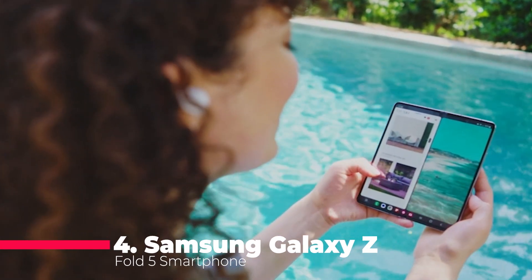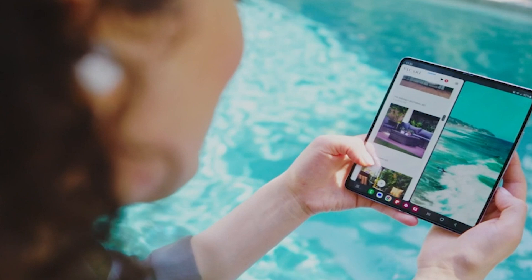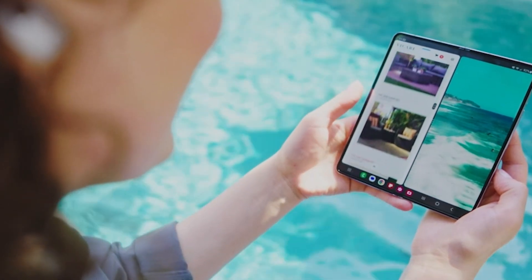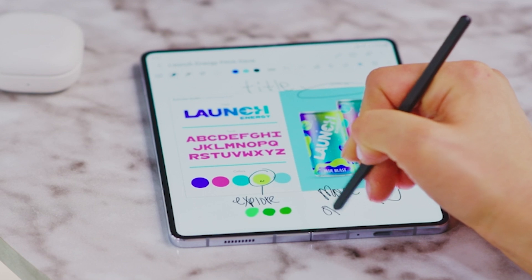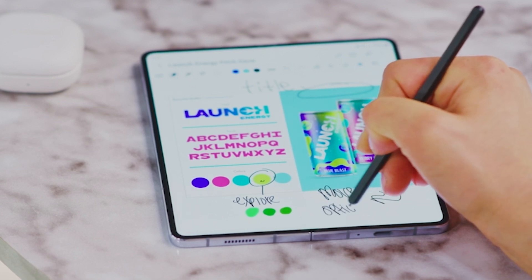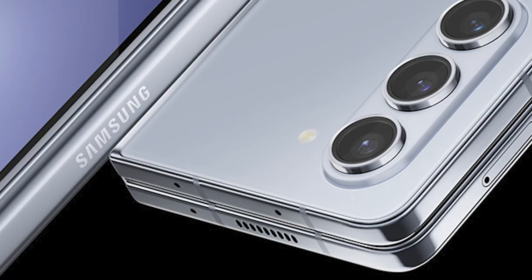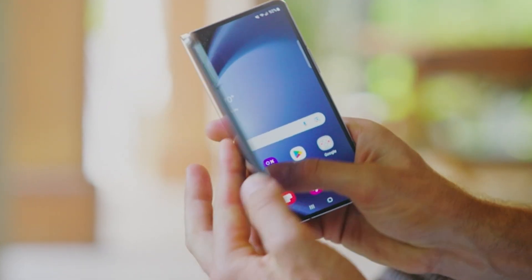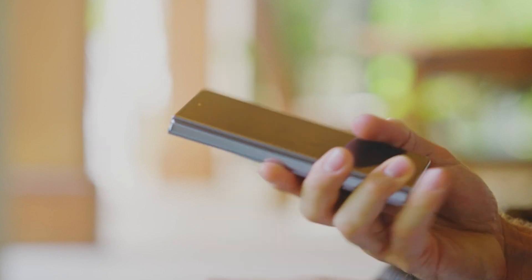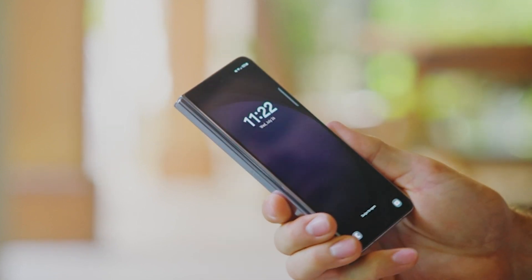Coming in at number 4 is the Samsung Galaxy Z Fold 5. This 256 gigabytes unlocked Android smartphone features a massive 7.6-inch screen that's perfect for streaming, gaming, and dual-app viewing. The one-hand control and hands-free use make it incredibly versatile. The Galaxy Z Fold 5 takes multitasking to a whole new level — you can drag and drop photos into a text message, shop two sites side by side, or stream videos while checking your feed, making it the ultimate productivity tool.